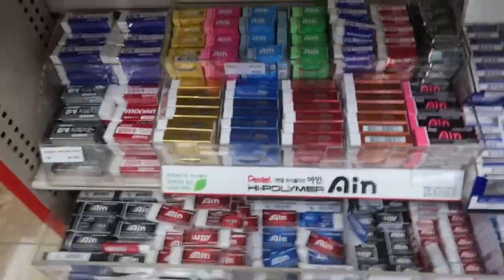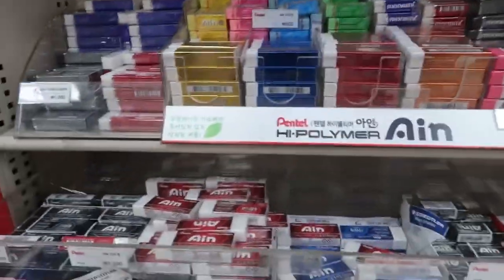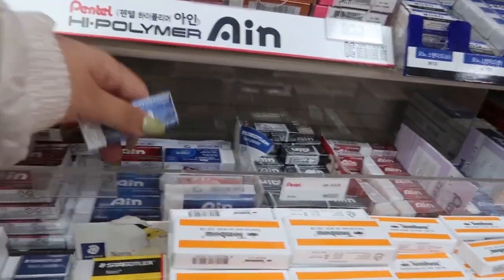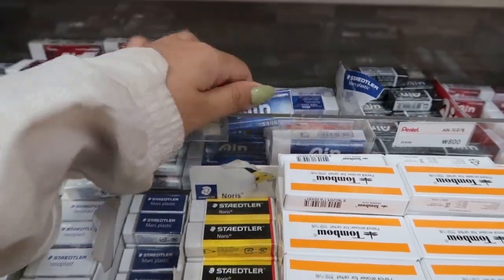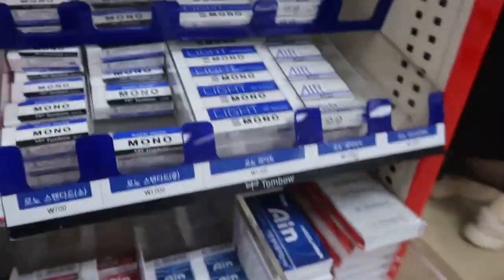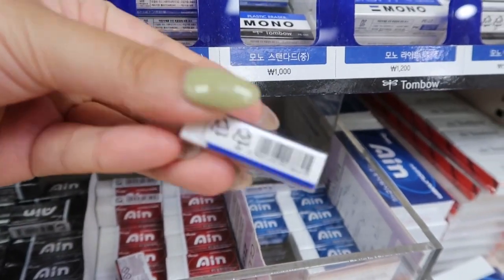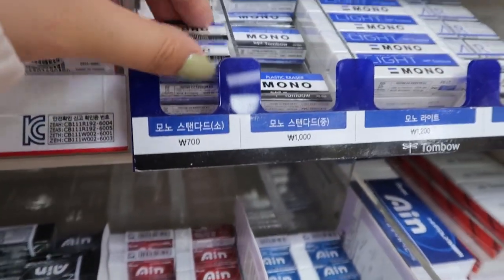Next are erasers. They also have a lot of different eraser options. My personal favorites are the Ain ones from Pentel, but these Mono erasers from Tombow are also super, super good.